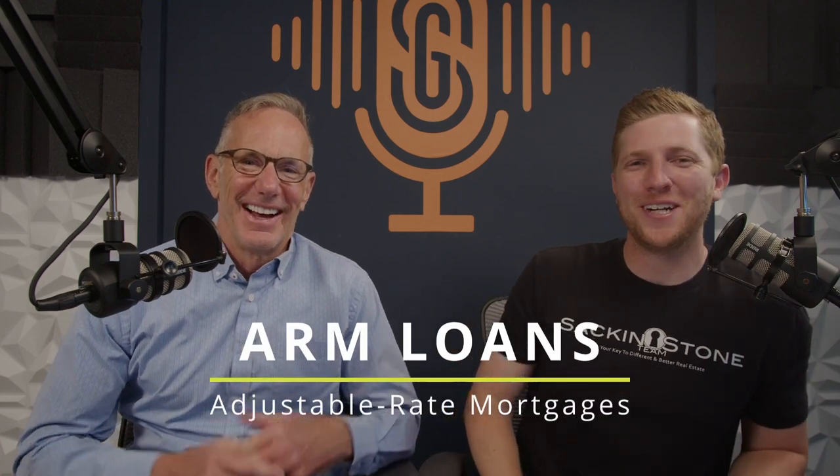So today we're going to be talking about arms. Not these arms. Adjustable rate mortgages. Those are the arms that we're going to be talking about. I've always wanted to have a bicep contest with you, Lane.